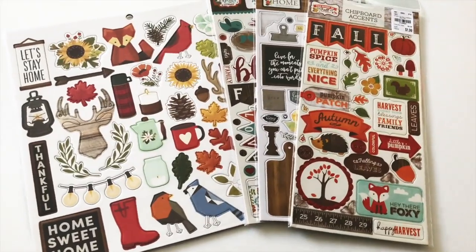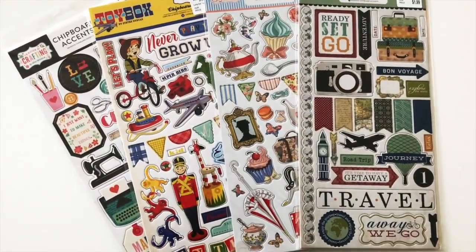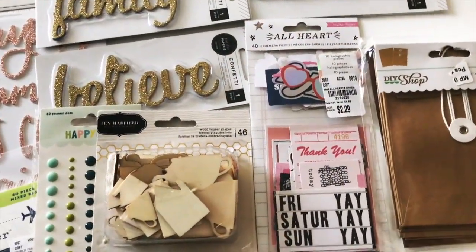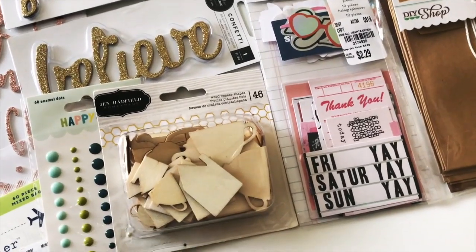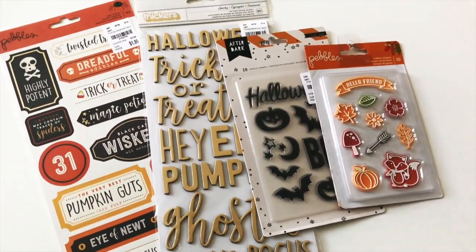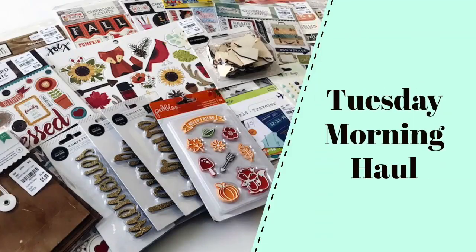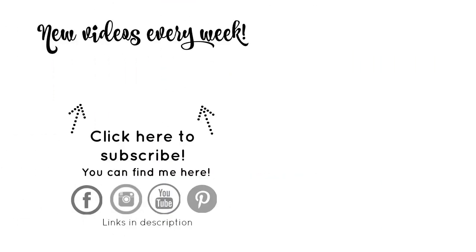So that was it for my Tuesday Morning haul! Stay tuned for more hauls to come — I do plan on stopping by Tuesday Morning in the upcoming weeks, especially going into October, because I should be getting a lot more holiday stuff in. If you have a Tuesday Morning close to you, make sure you be on the lookout for those fun goodies. And before you go, make sure you subscribe to this YouTube channel and click the bell so you'll know each and every time a new video is posted.